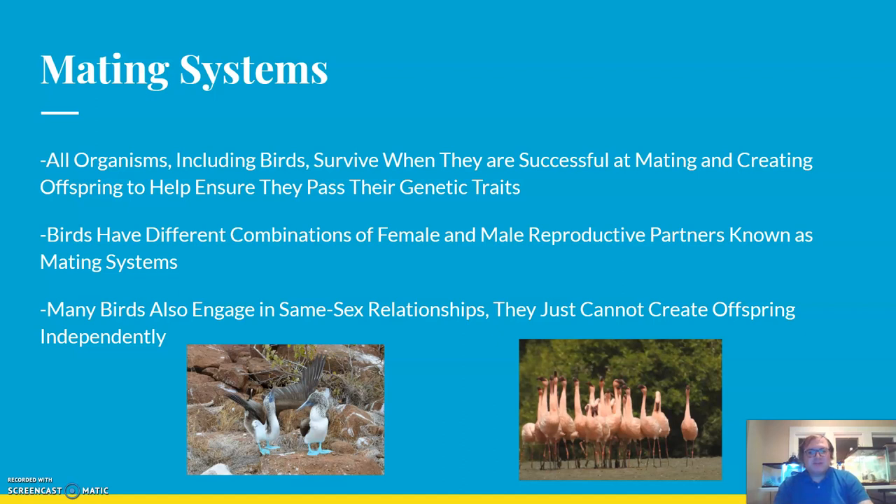Many birds also engage in same-sex relationships; they just cannot create offspring independently. It's not uncommon to see male-male pairings or female-female pairings in birds, but we will focus a little bit more on the reproductive end since we're looking at chick rearing itself.